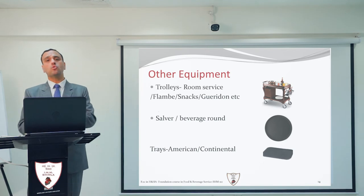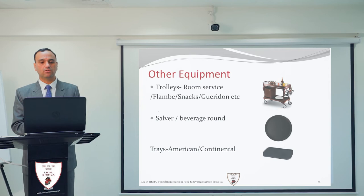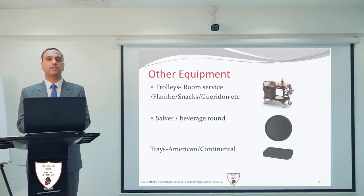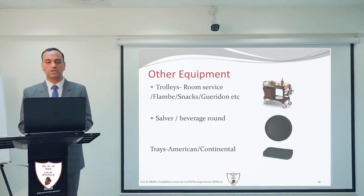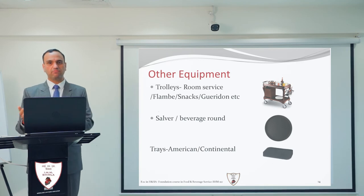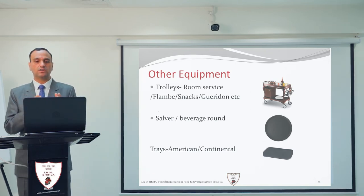There are also many other trolleys: a linen trolley, plate trolley, and others used in this industry. Next is the salver, also known as a beverage round — a very important piece of equipment for any steward or waiter, essentially their closest companion while working in a restaurant. The sizes of the salver can vary according to organizational standards, ranging from 12 to 16 inches.